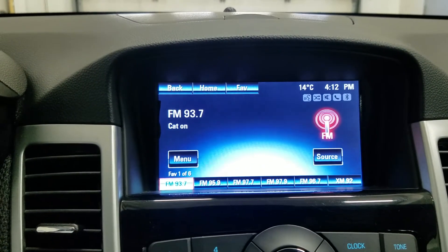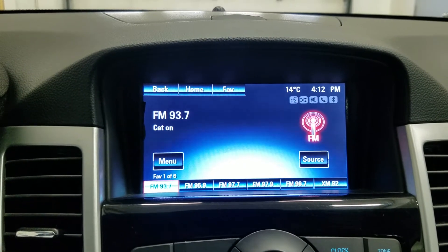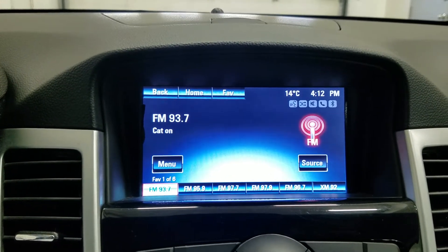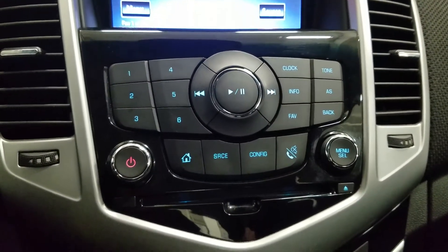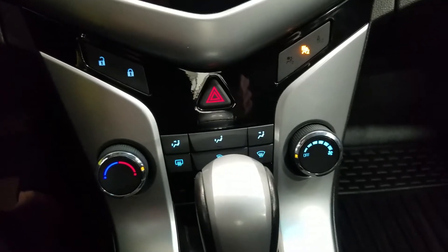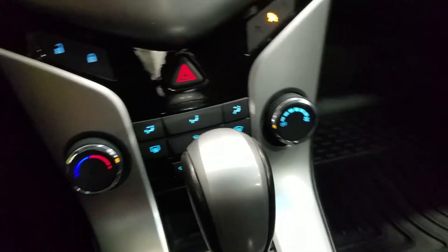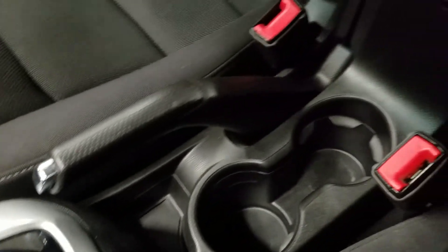We have our LCD touchscreen display which allows for audio control, phone connectivity, and the driver can also view the display of the rear view camera. Down below we have our entertainment and media controls as well as our climate control area which includes air conditioning and heating for the entire cabin. We have a console gear shift as well as dual cup holders and a center console that provides tons of storage.